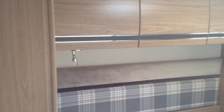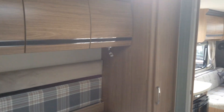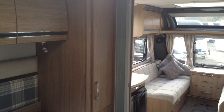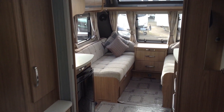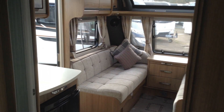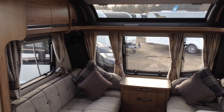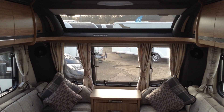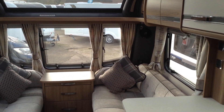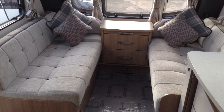It's a one owner caravan from new, supplied by this very branch of Broad Lane. It's got its service history. It's in great condition. It's got the motor mover. It was paint seal treated when it was new also, so it's a great spec and great finish with some essential extras — by that I mean the motor mover. It's available to view. Any questions, anyone who wants to come and view, or talk about part exchange — the contact number here is 01789 763432.